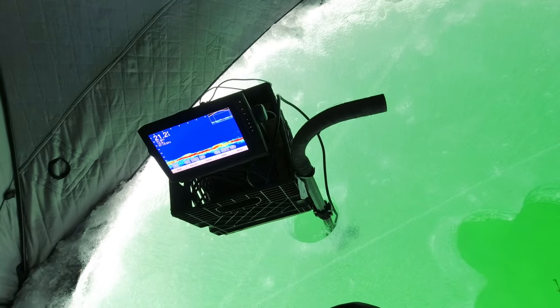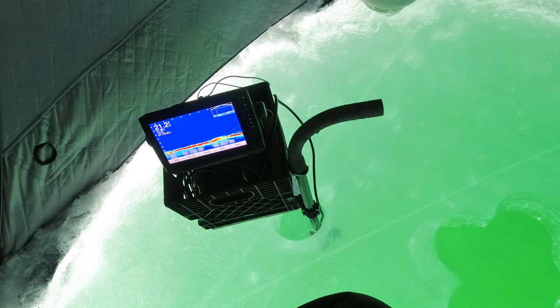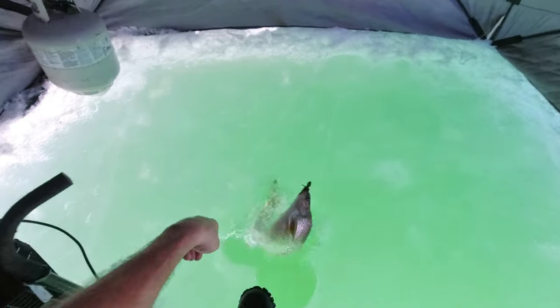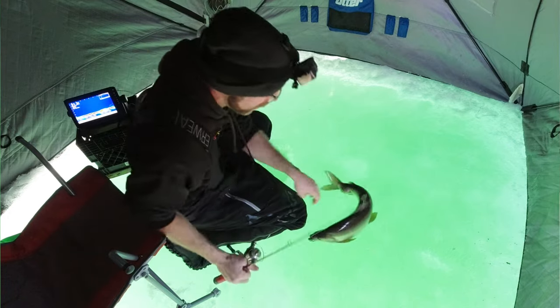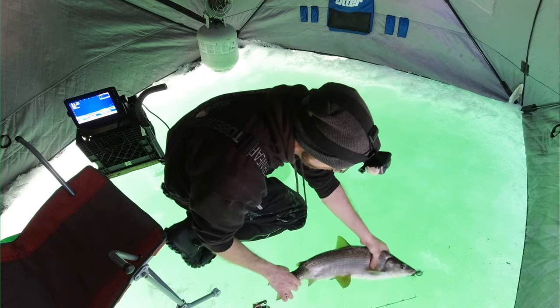Come on. Here he comes again. Where'd he go? Here's another one coming in. Jeez, it's getting crazy. What a beast. It's getting crazy out here now, guys. I'll show you — he's got a huge lump on his tail too. What is up with these fish?